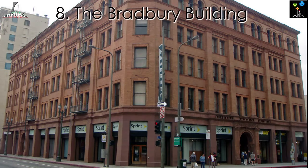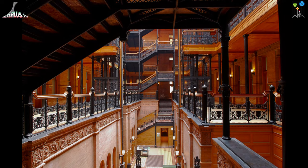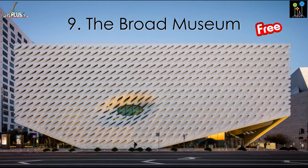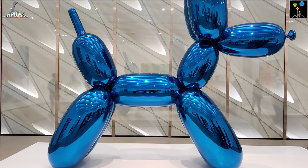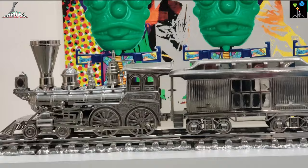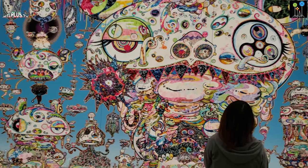The Bradbury is a famous 19th century building. This five-story building is famous for its extraordinary walkways, stairs and elevators. Many famous movies have been filmed here. The Broad is a contemporary art museum and the best place to see modern art, paintings, statues and much more. The museum offers free general admission to its permanent collection galleries, but you have to reserve your free ticket online in advance.